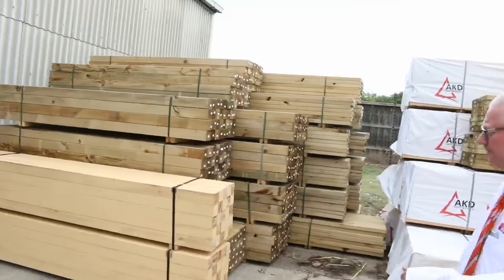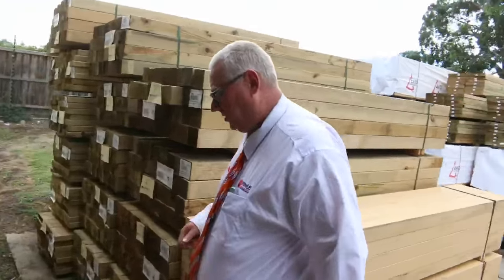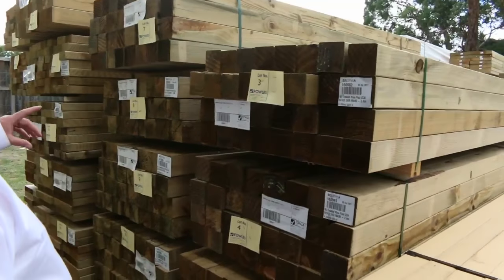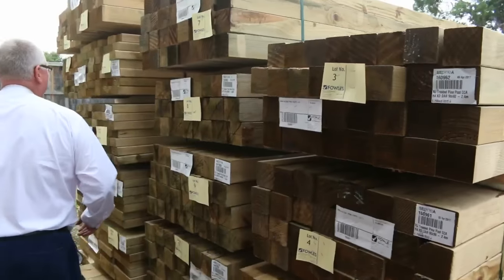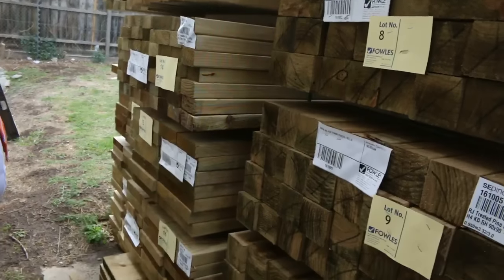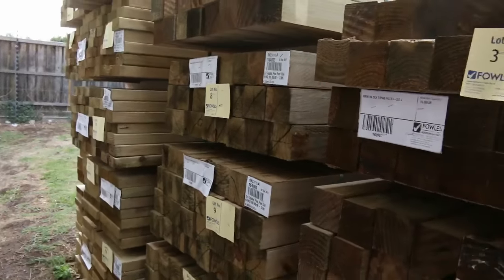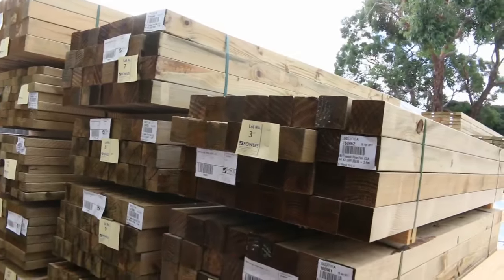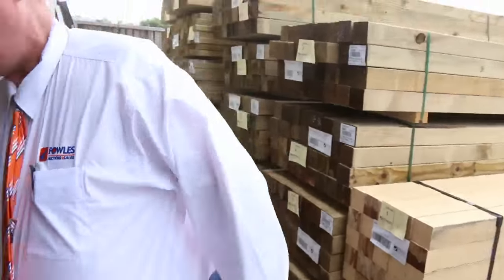Over here is where we start the auction tomorrow. A couple of packs of prime cypress post in lots 1 and 2. Then we go to some 90 by 90 treated pine posts all the way through to about lot number 12. In behind there we've got some of the 3.6's in the 90 by 45, a couple of those, some 290 by 45, some 240 by 45, and a few packs of 240 by 45. I'm sure I saw a pack of 140 there somewhere as well — some really nice treated pine to start off things tomorrow.